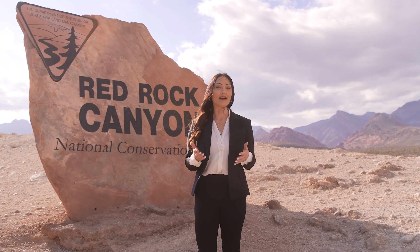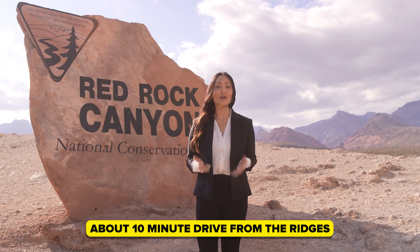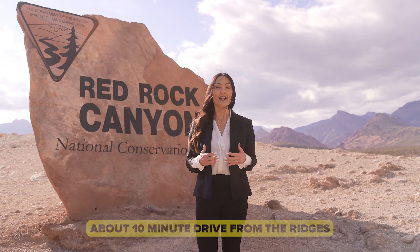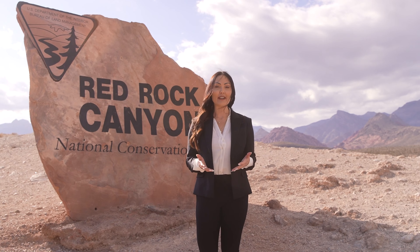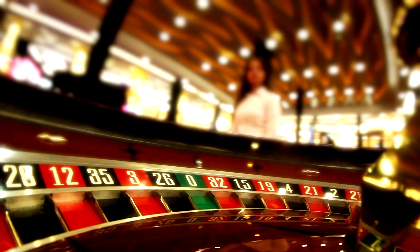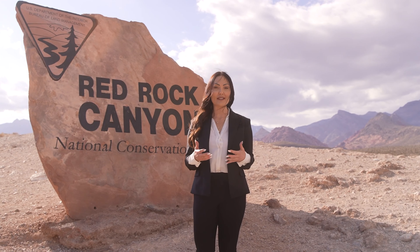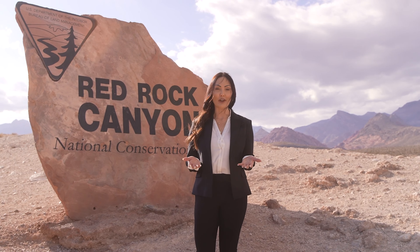Red Rock Canyon is about a 10-minute drive from the Ridges, so it's super easily accessible — it's like you're not even in Vegas. A lot of people think that when you live in Vegas you live in casinos, but that is not true because we have so many beautiful things within just a very short drive from most of our homes.